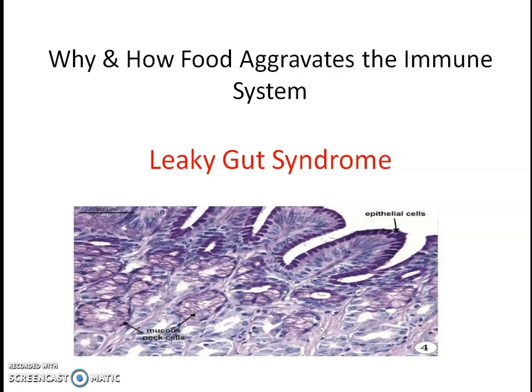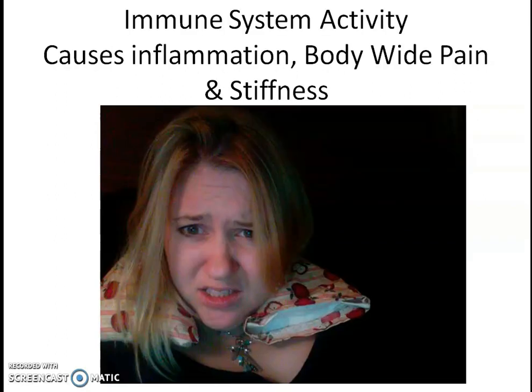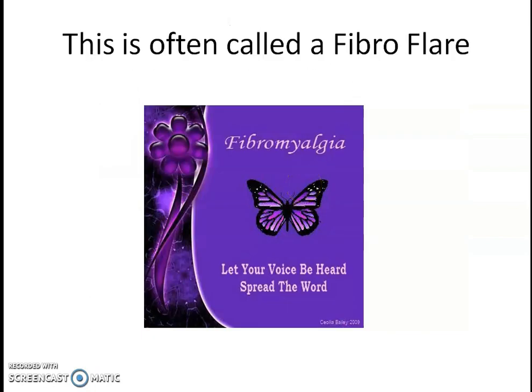It gives you a ton of information and will really help you reduce fibromyalgia flares. I want to talk about how and why food aggravates the immune system. This is actually a slide of your gut lining. The gut lining has these little junctions in them, and food moves from your gastrointestinal system through these junctions into your blood. When you have something like leaky gut syndrome — also called hyperpermeability — larger than normal molecules slip from your gut into your blood and can cause an immune reaction, causing systemic inflammation. That is why you have these flare-ups.